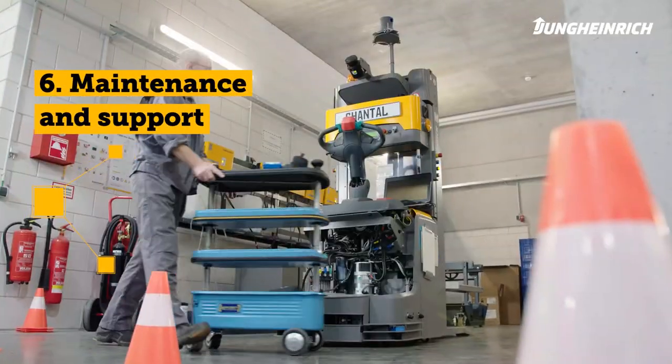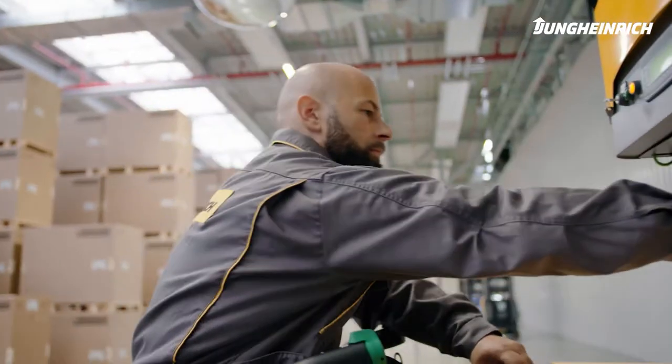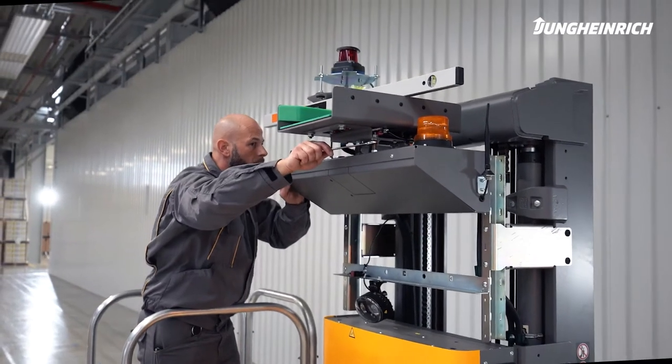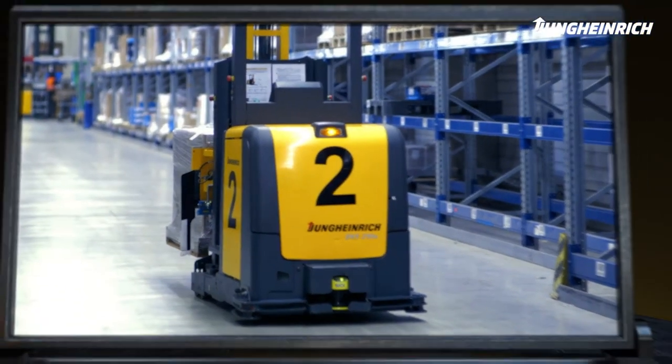Phase 6 – Maintenance and Support: With our service network, unique in the industry, with more than 4,500 service engineers and our 24/7 support hotline, we are always there for you, even after the handover. You too can successfully automate your intralogistics with an experienced partner — with automated guided vehicles from Jungheinrich.